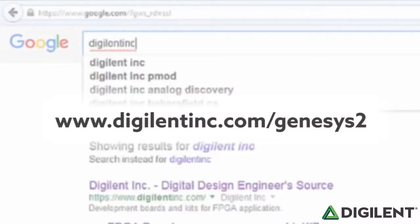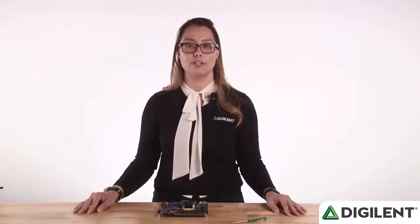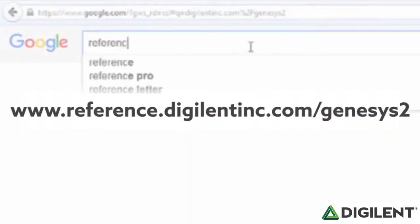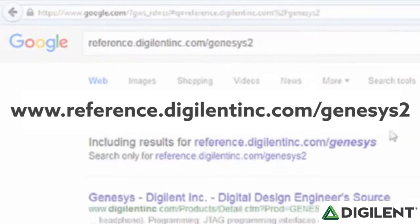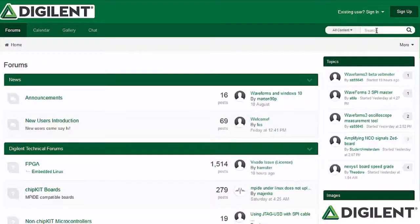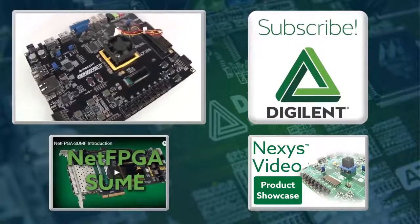You can learn more about the Genesis 2 by visiting digilentinc.com/genesis2. For technical support documentation including getting started guides, visit our resource center at reference.digilentinc.com/genesis2. If you have any questions not answered in that material, feel free to ask them on the Digilent forums. So if you're looking for a high-end board ideal for video or large data processing applications, check out the Genesis 2. Also, if you haven't already, subscribe. Thanks for watching.